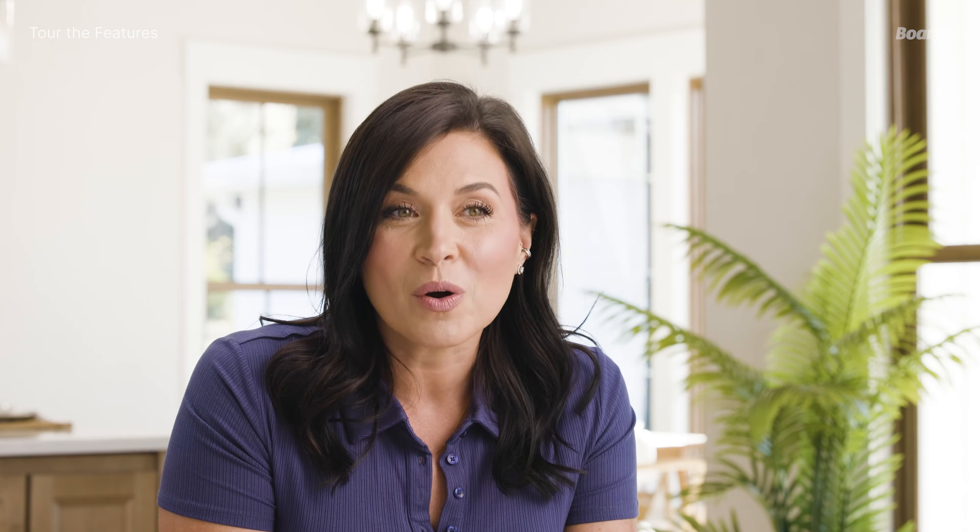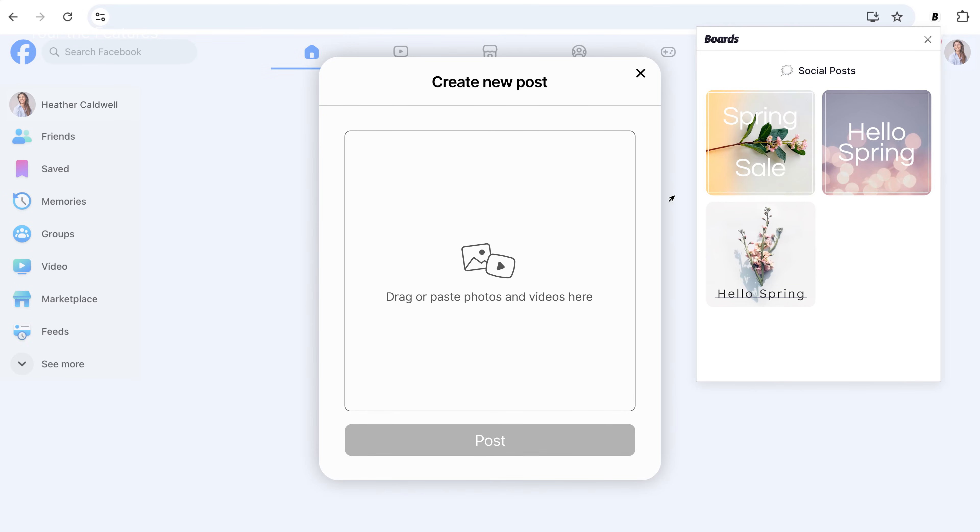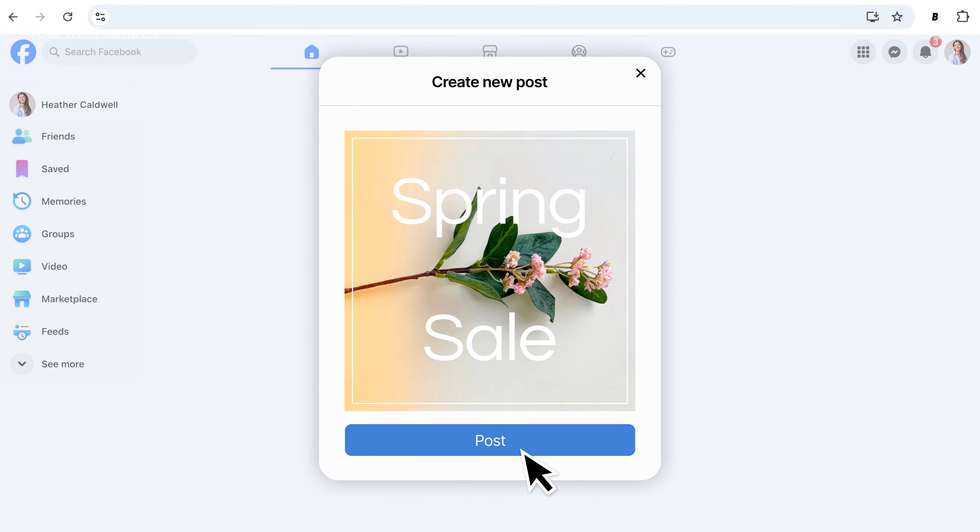Finally, the Boards Chrome extension works like your Boards keyboard, but for your browser. You can use it just as you would the Boards keyboard to share content directly from Chrome when replying to emails, engaging on social media, or sharing resources with your team.